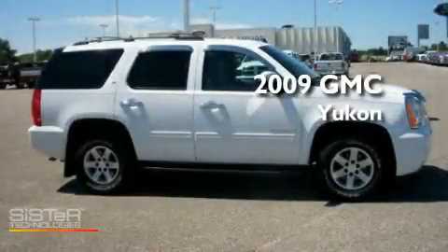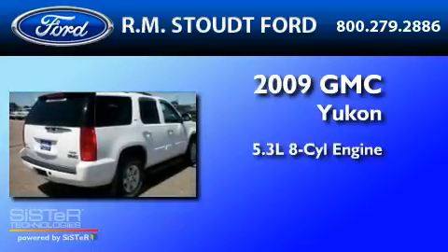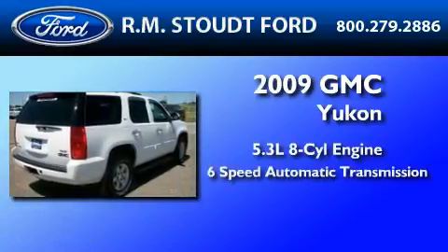This is a 2009 GMC Yukon. It features a 5.3-liter, eight-cylinder engine and a six-speed automatic transmission.